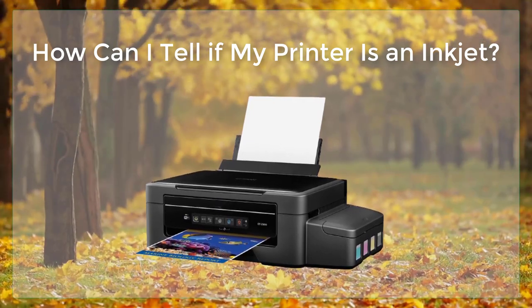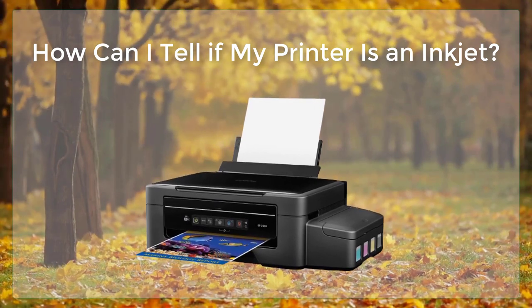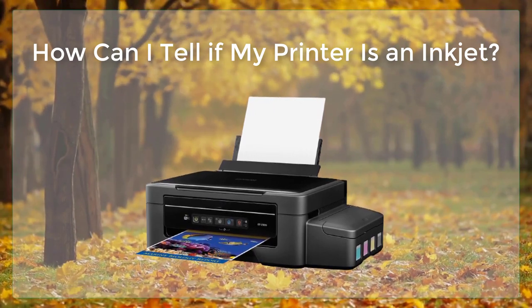This ink is usually water-based and comes in a variety of colors, including black, cyan, magenta, and yellow. In some cases, inkjet printers may also use pigment-based inks, which are more resistant to fading and water damage.